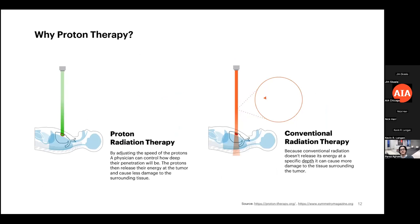Proton therapy is similar to a linear accelerator but significantly more precise. Traditional radiation therapy cannot specify depth, exposing the tumor and surrounding tissues to radiation. Proton therapy allows us to specify exactly where the beams target so that surrounding tissues are not damaged, resulting in fewer side effects for the patient after therapy.